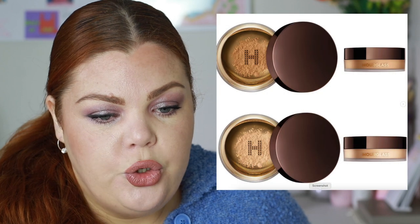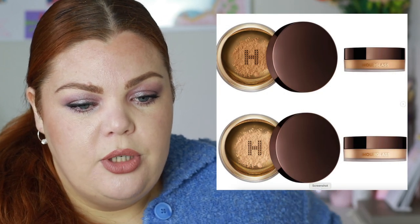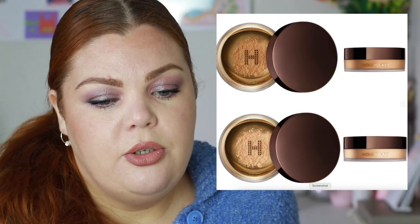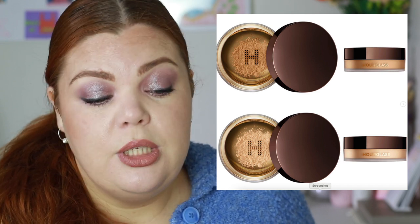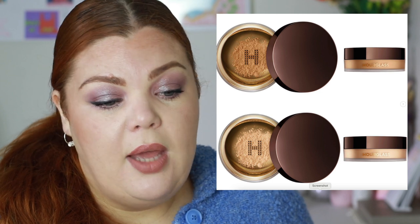Hourglass has finally added two more shades to their Veil Translucent Setting Powder — Translucent Medium and Translucent Deep. It's the best setting powder, so I'm glad they've expanded, but frustrated it took so long. Brands can release 50 new products a year but claim they don't have the budget for deeper skin tone shades — don't get me started.